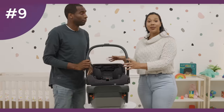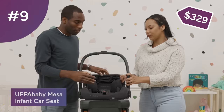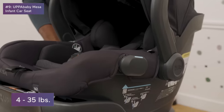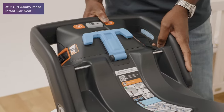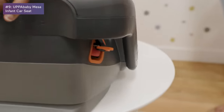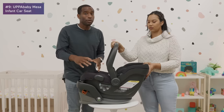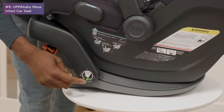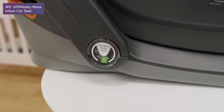At number nine we have the UPPAbaby Mesa car seat. It's infant-only, rear-facing, and goes from 4 to 35 pounds. The base is very easy to put in your car — it uses two latches. A really cool safety feature lets you know if your car seat is level when you put it in the car, which helps a ton for new parents or those unfamiliar with babies.